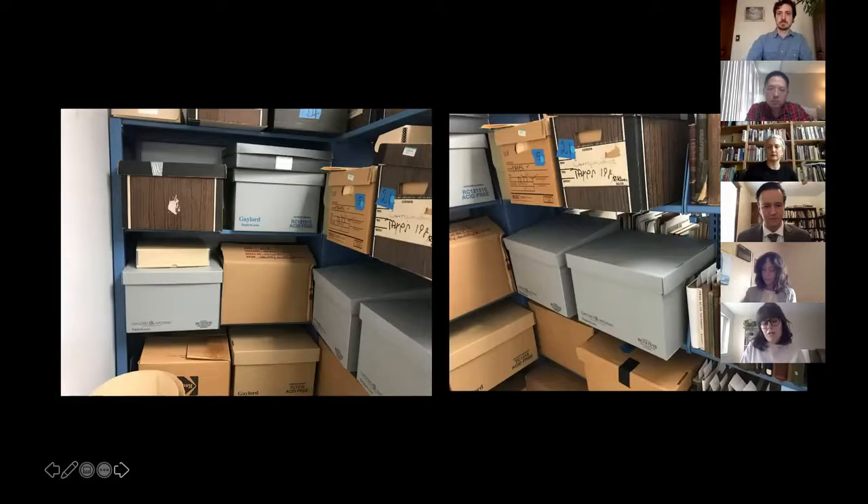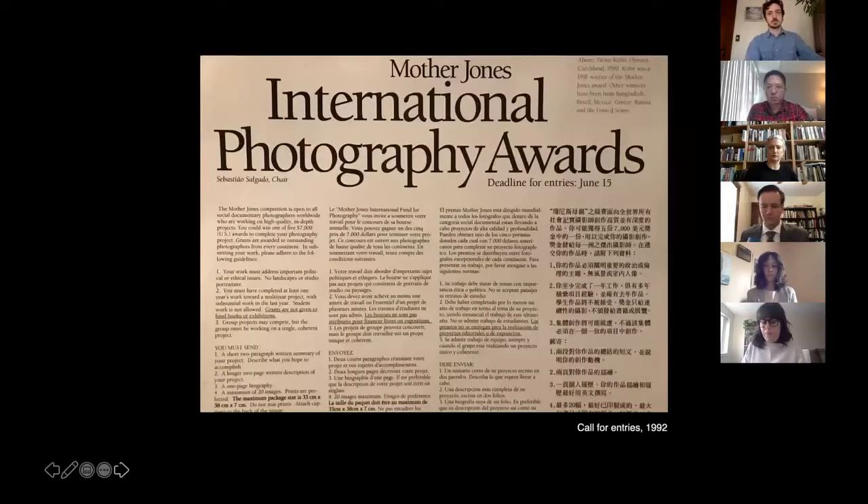For my master's project, I arranged and described these records, created a guide to facilitate access, and wrote a critical analysis of the fund's impact on and placement within a history of documentary photography and technological innovations in the field. My presentation today has two parts: first, I will outline the history of the Mother Jones IFDP made possible by analyzing documents in the archive; then I will discuss the archive itself and the process of arranging and describing the collection.